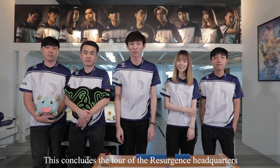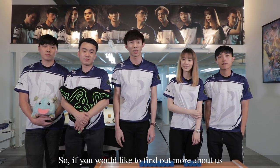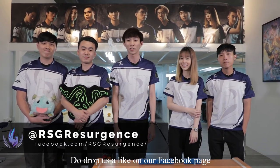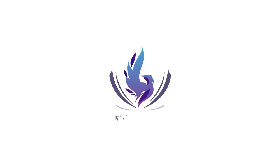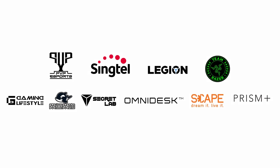This concludes the tour of the Resurgence headquarters. So if you'd like to find out more about us, do drop us a like on our Facebook page, and we'll see you guys real soon. Goodbye!